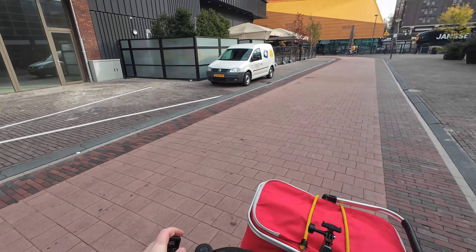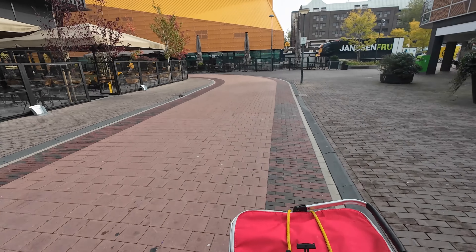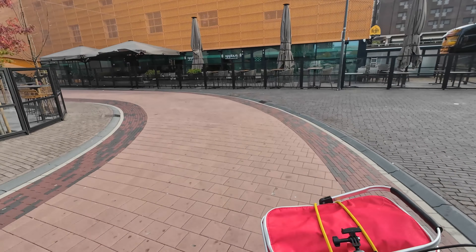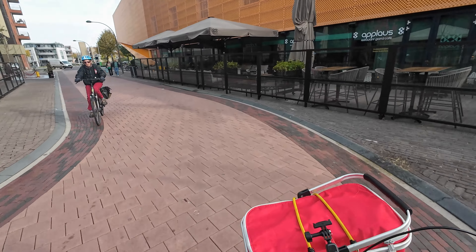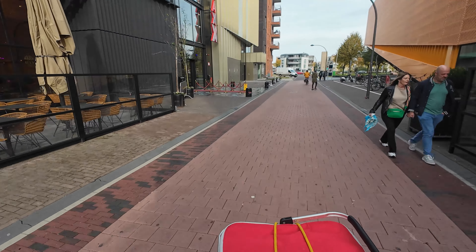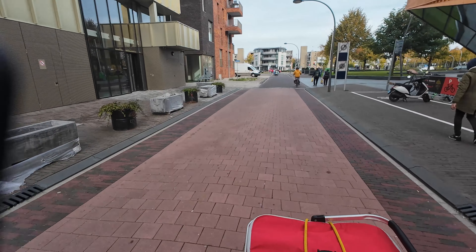Everything is loaded on the bike. Now let's head to the next store. I just need some fish here — I don't go to this store very often because it's kind of out of the way, but I want salmon so I'll just pick some up.